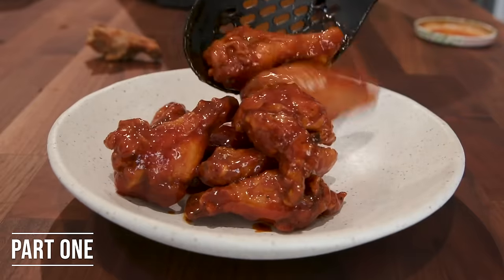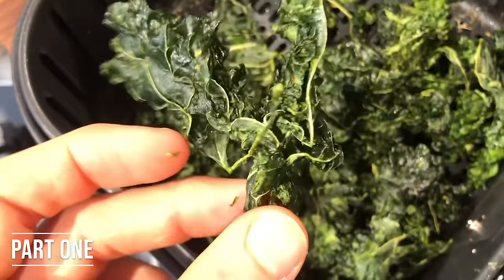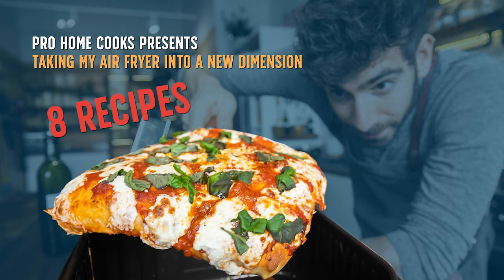So we put the air fryer to the ultimate test in part one, and to be quite honest, the machine passed the test. We tried eight unique recipes and got some incredible results, but I wanted to keep pushing the limit and see how far we could take this air fryer. So in part two, I've got eight more unique recipes for you — new techniques, new flavors, and a bunch of experiments to really see what the air fryer is capable of.